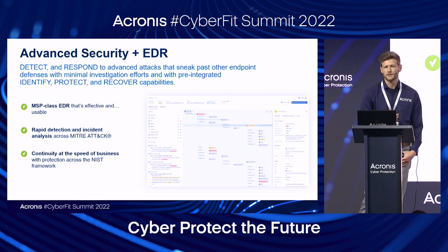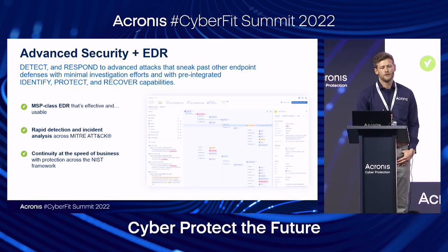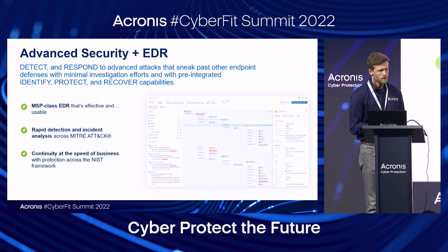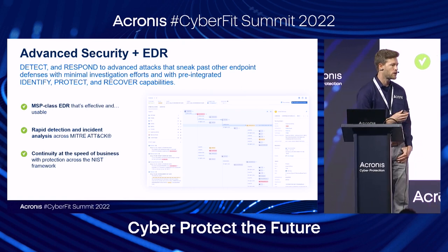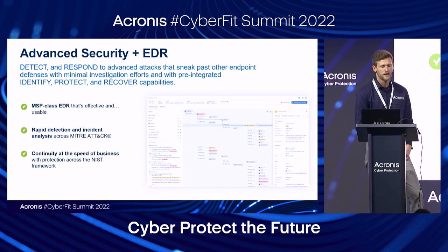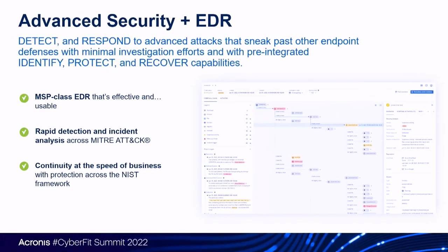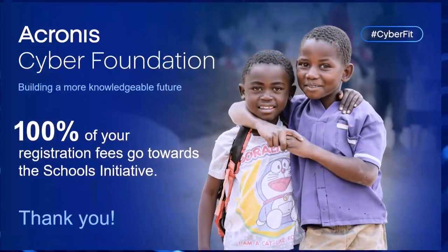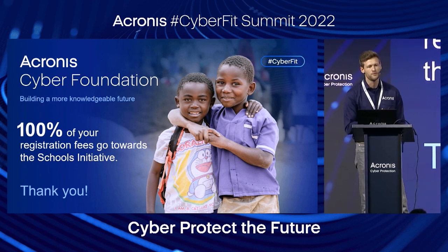To summarize: Acronis Advanced Security plus EDR is purpose-built for MSPs, allowing you to detect and respond quickly to advanced threats with minimal investigation effort. Through integrations in the Acronis platform, we offer unique capabilities for identify, protect, and recover. If you remember the reference to those crime shows, no one wants to watch a show where bad things are prevented before they even happen, or the team solves the case right when they get there — that'd be a pretty short episode. But in the cyber protection space, that's exactly what we want. Thank you everyone for your time — we appreciate everyone flying in from all over the globe to be here.